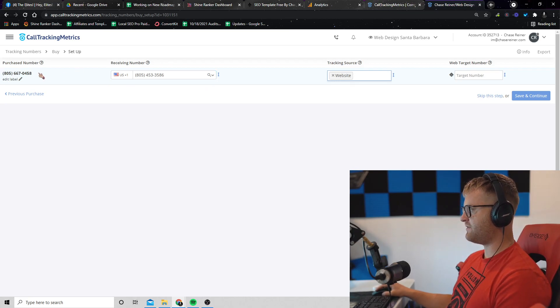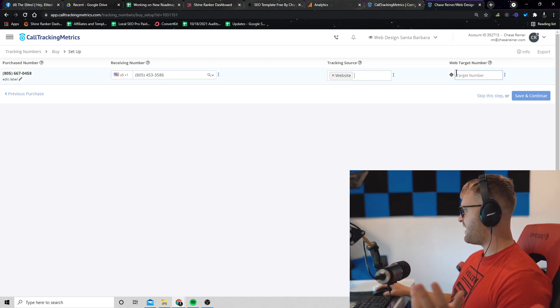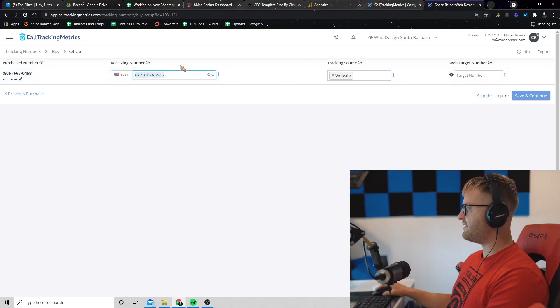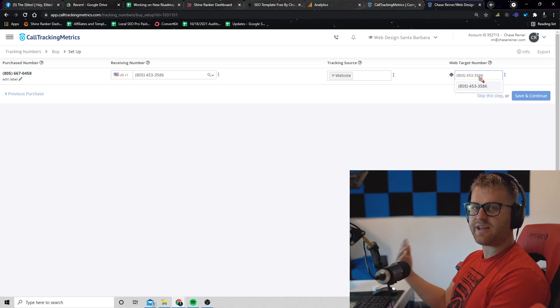You would have one number like 805-667-0458 for website traffic, and then another number that says Google My Business. The receiving number — say 805-453 — is the number that calls get forwarded to, which is my cell phone. The target number is the number that actually gets replaced on the website. So basically, whatever number currently appears on the website — like 805-453 — this will go and replace that number anytime it appears.